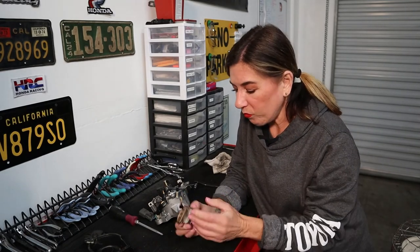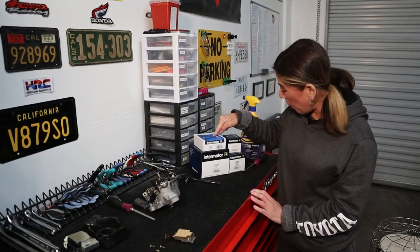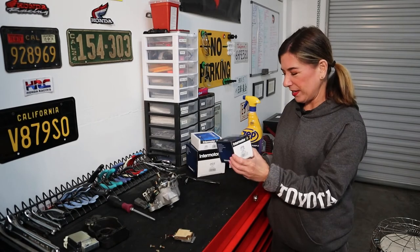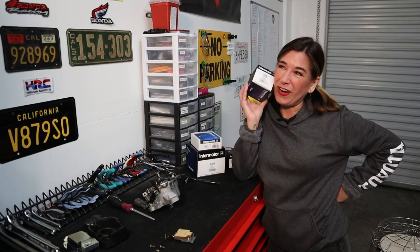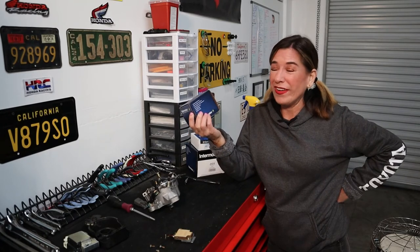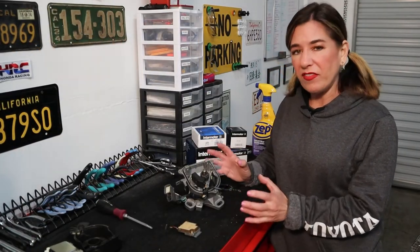So we have a nice display: the ignition module, the rotor, the cap, and the coil. Wait — we used the coil on Blueberry and forgot to order a new one! So that's now on its way. We have way too many parts boxes going on right now.